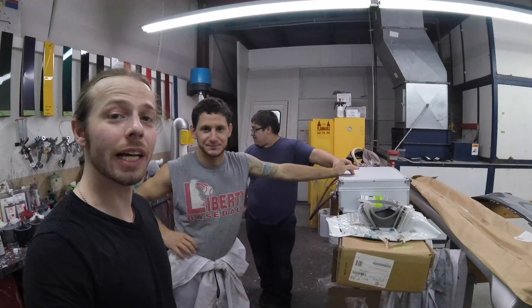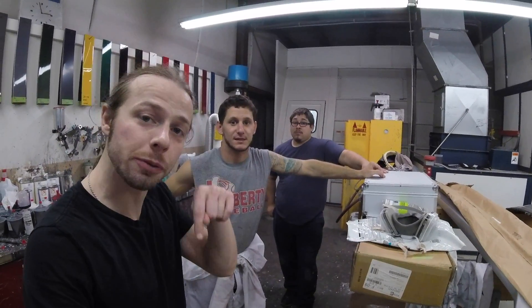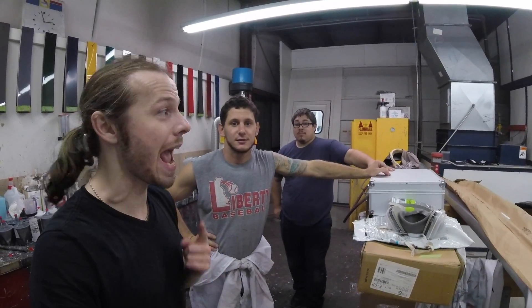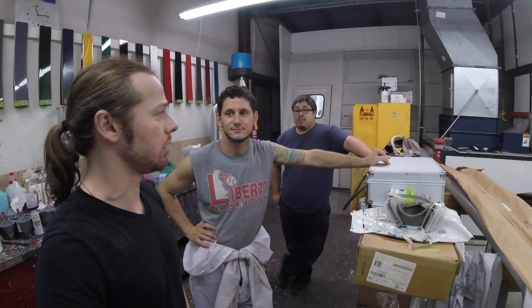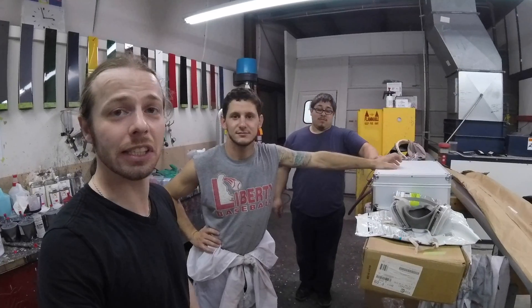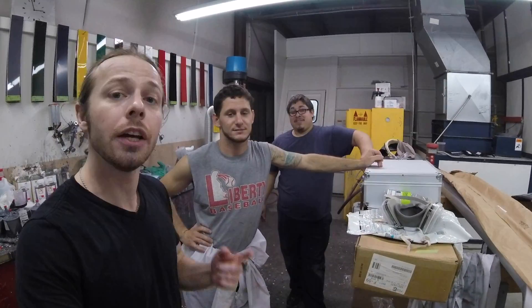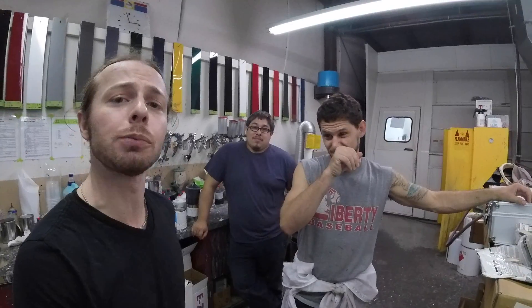We went color blind for a second there. But if you made it this far, you liked the video, so make sure to smash that like button down below, make sure you're subscribed, and share with all of your friends. We will have this car at H2Oi — by the time you see this, it's going to be next week. So hopefully we'll make it there, and we'll be revealing to you guys what color this is going to be.